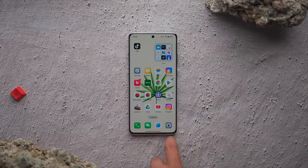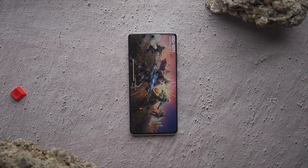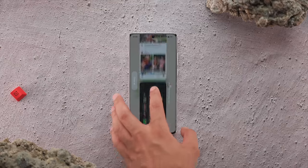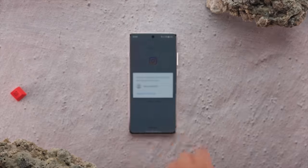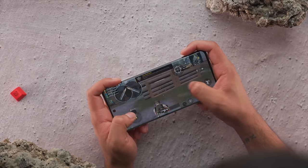We opened 5 applications: Instagram, Play Store, Snapchat, Camera, and YouTube. Then we also opened games: BGMI, Call of Duty, and GTA Vice City. The multitasking performance is great — switching between all of these is seamless. For high-end tasks like rendering and editing you will definitely notice a performance difference with the higher RAM variant. But a basic 12GB/256GB variant will give you must-have performance. For most users I don't recommend specifically needing the higher variant.